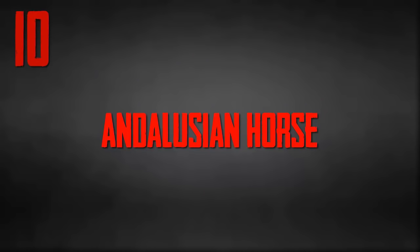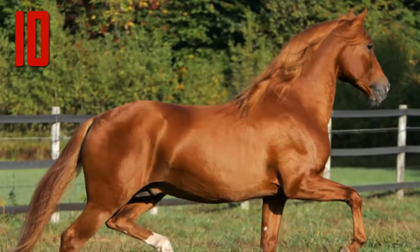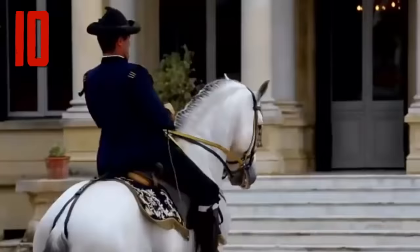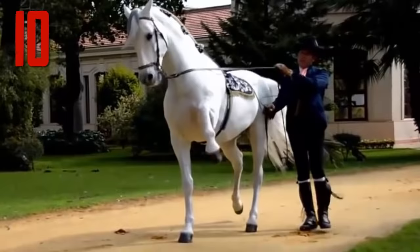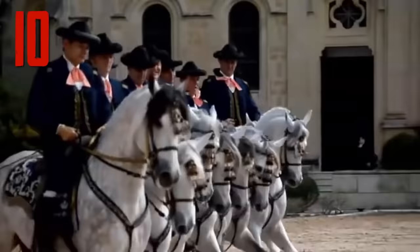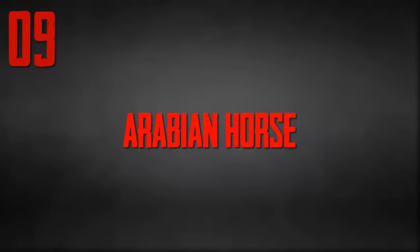The 10 Most Beautiful Horse Breeds in the World. Number 10: Andalusian Horse. Known as the Pure Spanish Horse, it is a breed from the Iberian Peninsula, recognized as an individual breed since the 15th century. This breed influenced almost every horse breed in the world today, earning it the nickname 'grandfather of all breeds.' Other names include Purebred Spanish Horse, Iberian Saddle, Castellan, War Horse, and Peninsula. Throughout its history, it has been known for its prowess as a war horse and was prized by nobility.